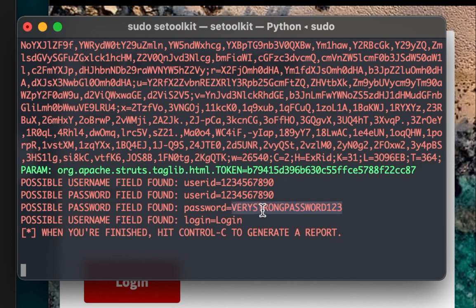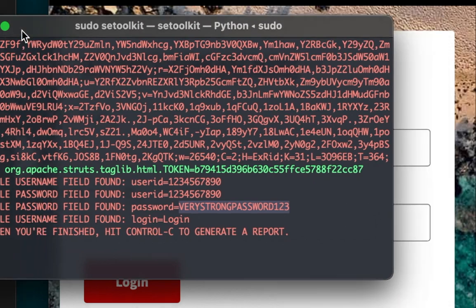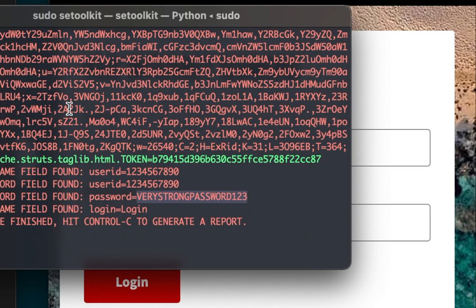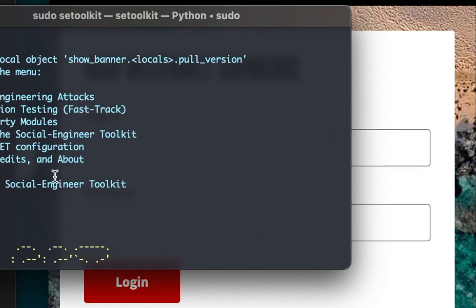It really is that simple to steal credentials and clone any website. I'm only doing this on a local LAN — only devices on my router can access it — but if someone were to host these files in the cloud with a convincing domain name, they could fool anyone. That's why you should never click on a link sent to you via SMS. If it's an unsolicited link, don't click it. If you didn't sign up for it, just call your bank instead. Hope you enjoyed the video!